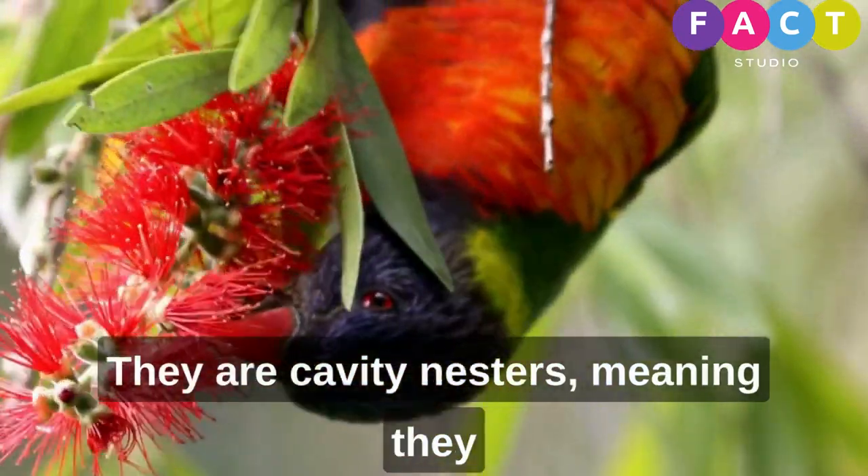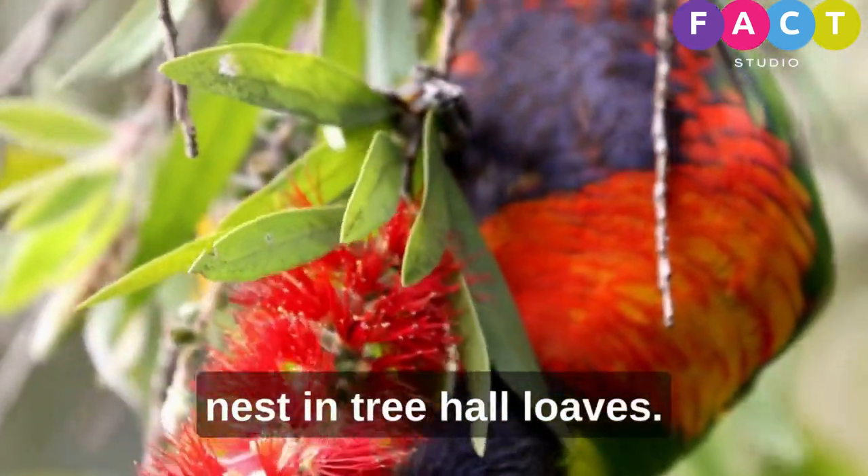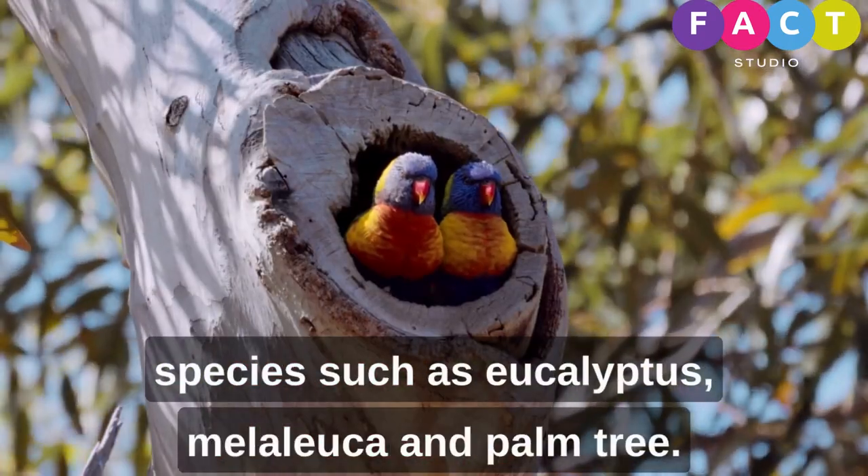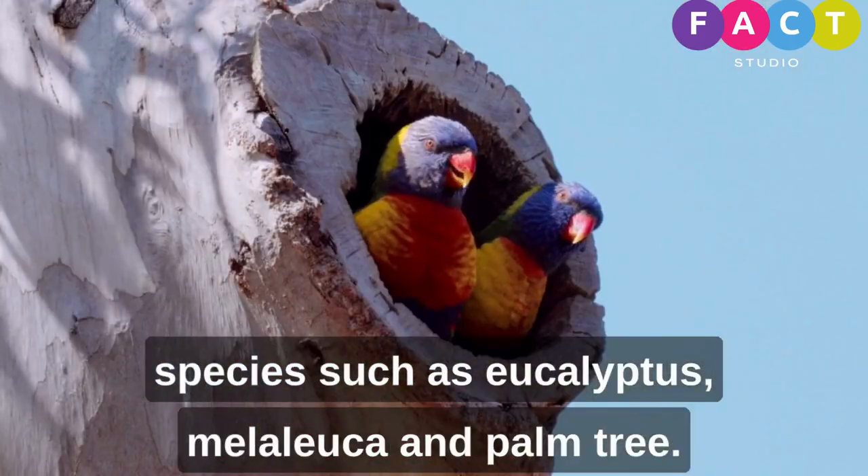They are cavity nesters, meaning they nest in tree hollows. They have been observed nesting in various tree species, such as eucalyptus, melaleuca, and palm trees.